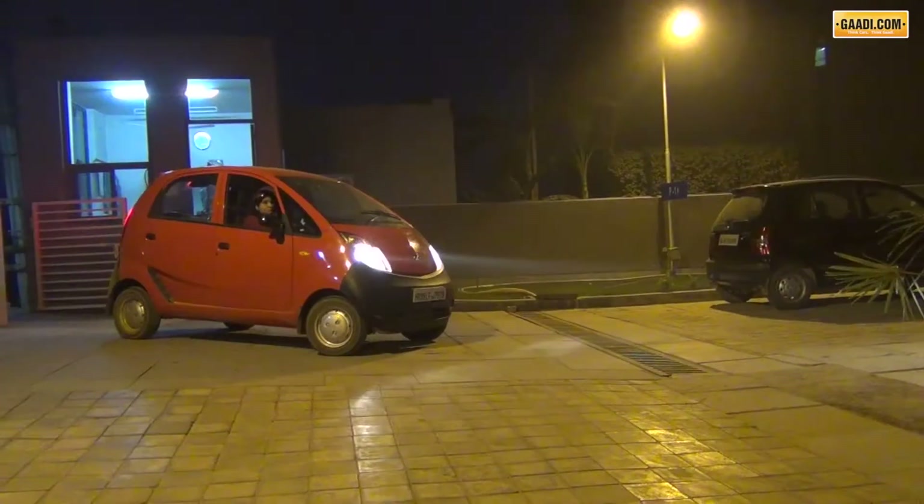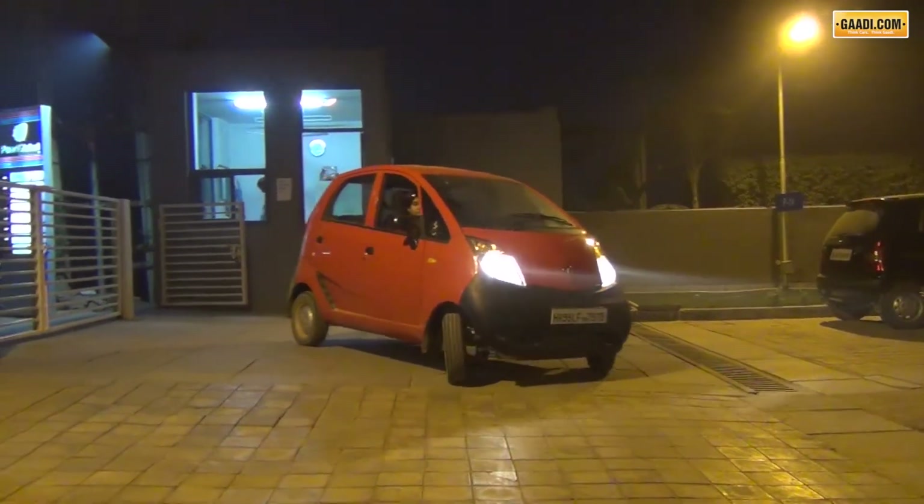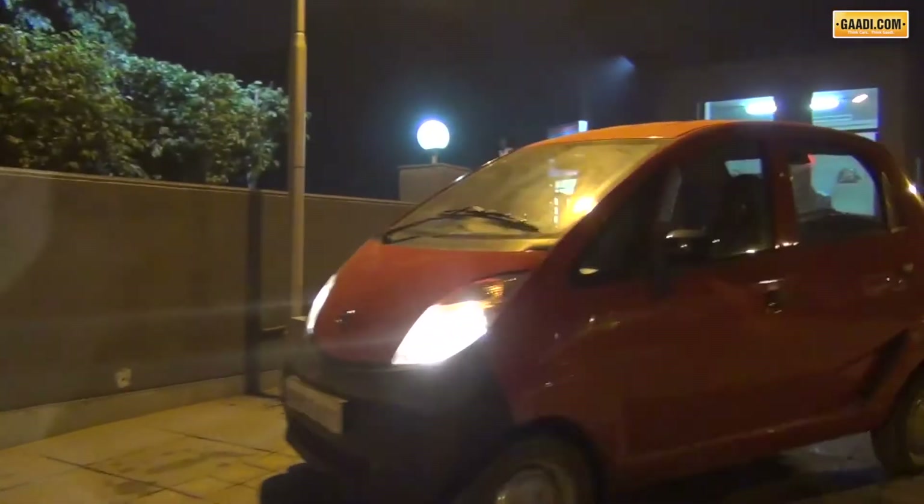The noise, vibration, and harshness levels are still refined, considering that this is a car where passengers share the cabin with the engine. Come back home and it can fit into the tightest of parking spots. The Nano is a revolution, and a 'Nanolution' is inevitable.